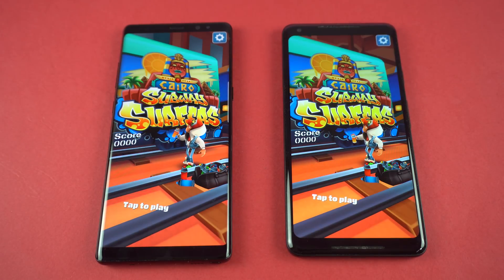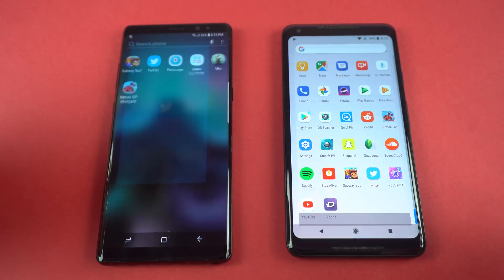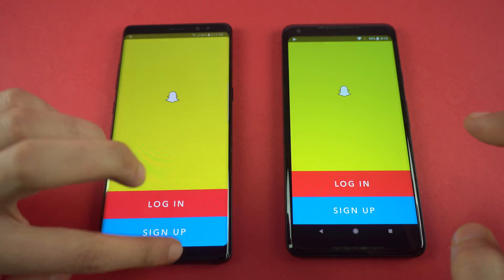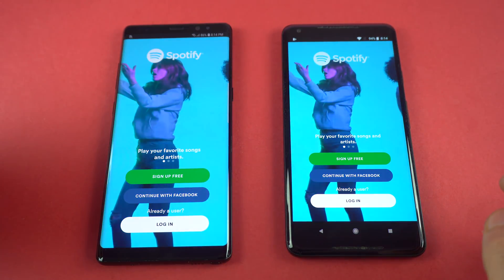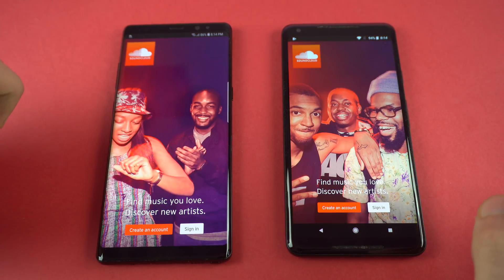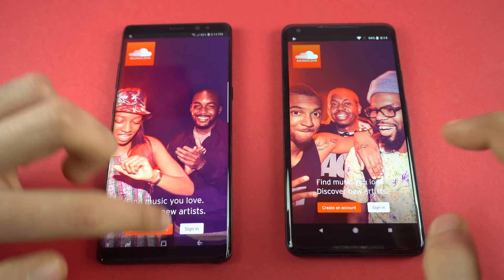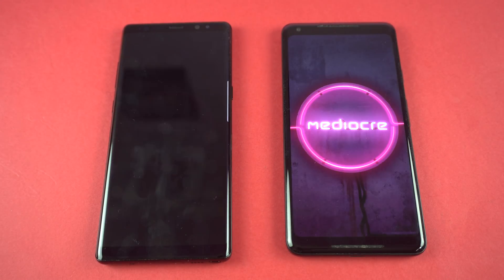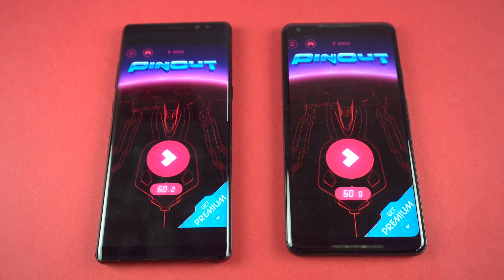The Samsung Galaxy Note 8 is faster loading Subway Surfers, followed by the Pixel 2 XL. Twitter is about the same. Snapchat is faster on the Note 8. Spotify — again slightly faster on the Note 8. SoundCloud is very similar. Pinout — and again faster on the Samsung Galaxy Note 8.